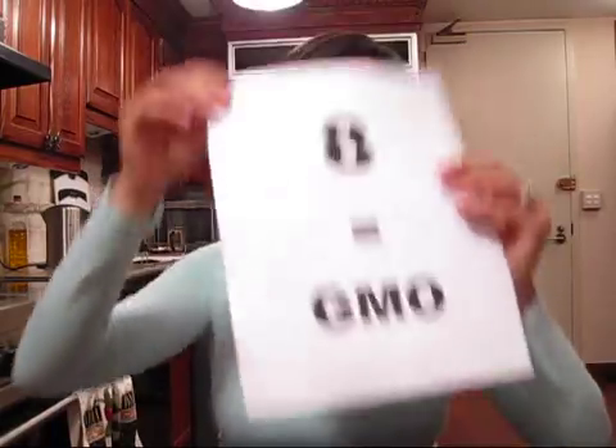A genetically modified product has a 5 digit PLU number that begins with the number 8. For vegetables that are sold in bags, you can read the UPC or barcode printed on the package. If the number in the barcode starts with the number 8, it has been genetically engineered.